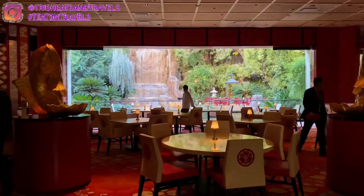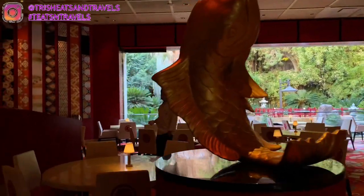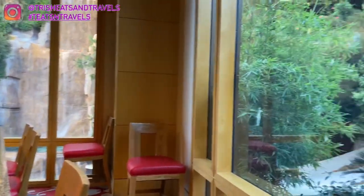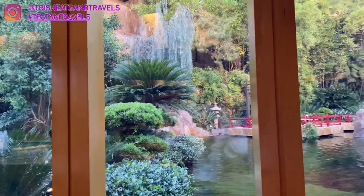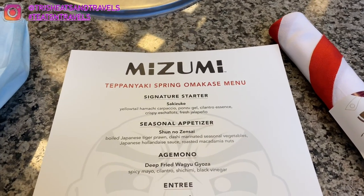The teppanyaki grills are on the left side. This is the main dining room where you can eat regular sushi or other dishes. I just love the scenery — it's so beautiful, like a Japanese flower garden or a kind of forest. I love the waterfall, it's so beautiful.